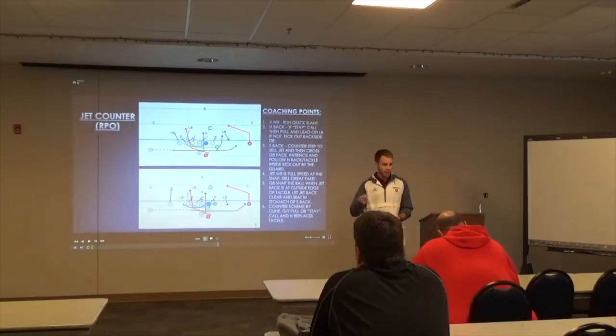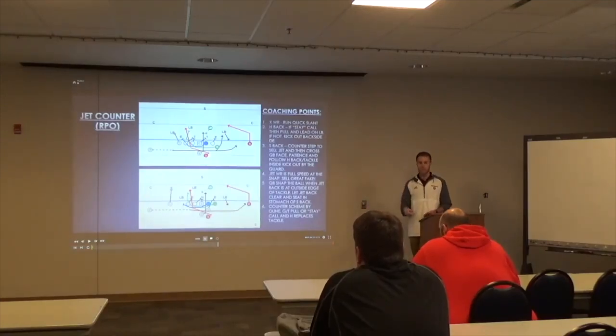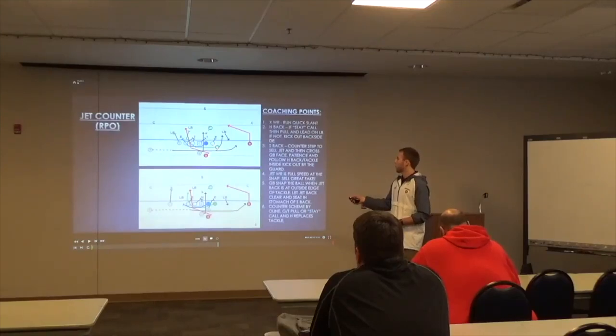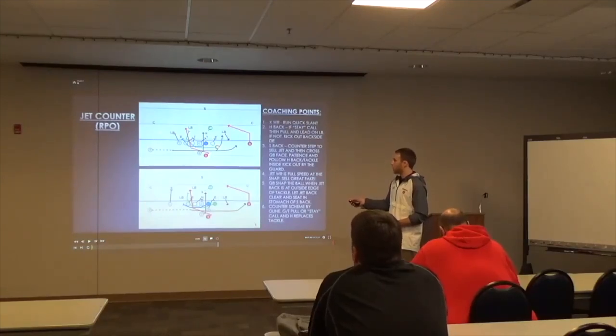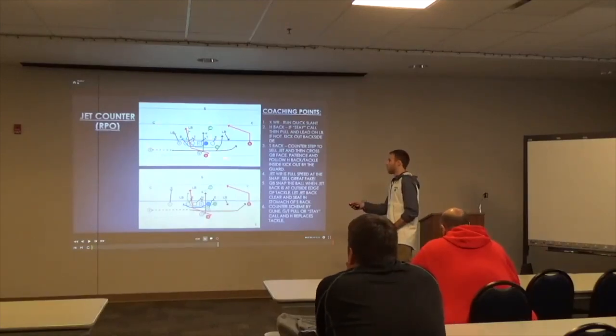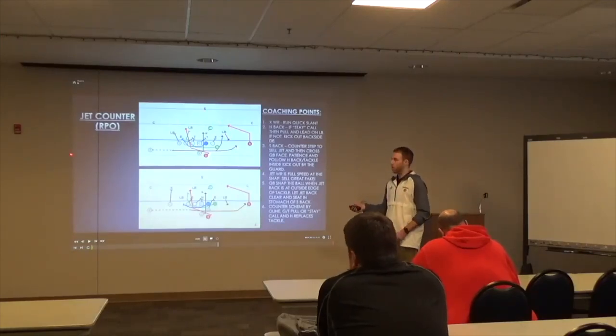Well-coached teams are going to study the film — they're going to key on that and communicate it to their backers. So you've got to run it out of the same looks to make it tough on them. We'll run it two different ways. With a wing back here who would normally lead out on jet, we're going to pull him in our counter scheme: guard kicks out, H pulls through on the backside. We still sell hard through on the fake — we've got to get the safety, corner, and edge defenders committing to that jet, because then we can handle everybody else in the box with our counter scheme.